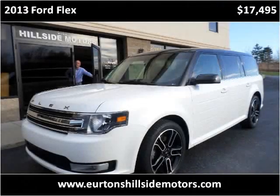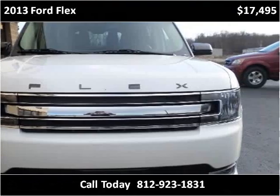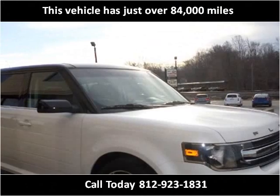This 2013 Ford Flex is available from Urtins Hillside Motors. This vehicle has just over 84,000 miles.